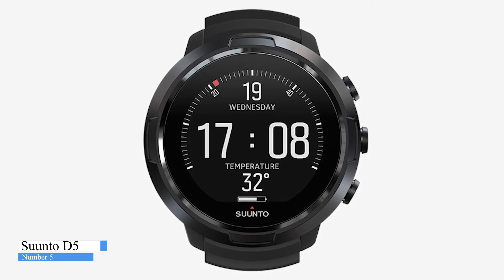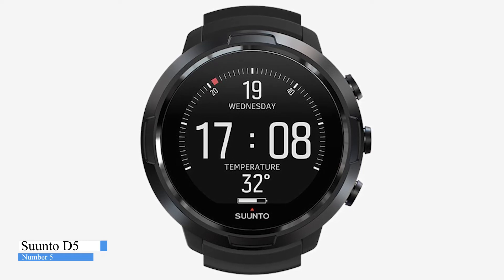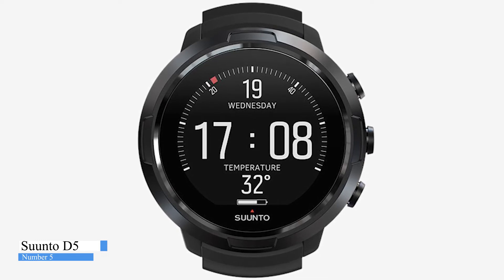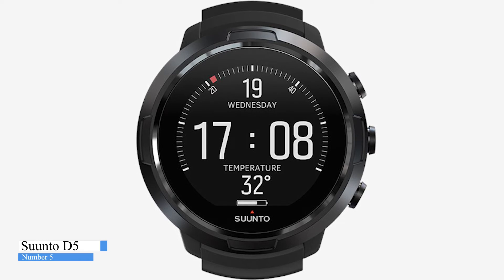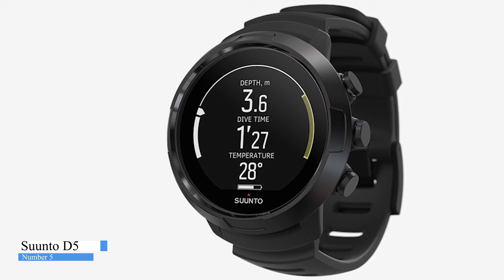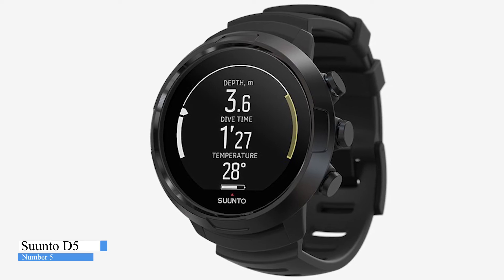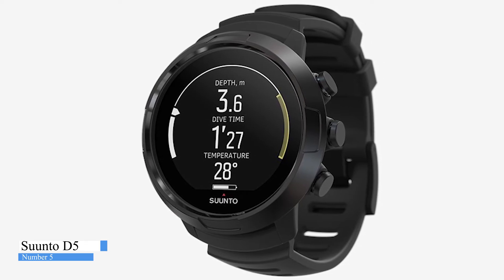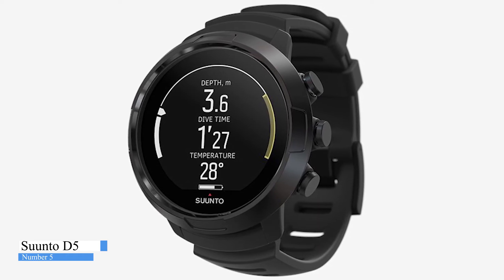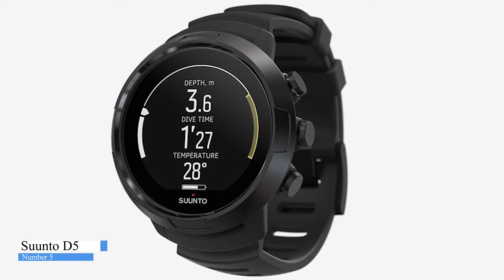The D5 differs from other Suunto computers in that it permits shorter decompression times following, for example, deep air dives. It can handle normal air or nitrox, plus two additional switchable nitrox decompression mixes of up to 99% oxygen. The Suunto D5 is aesthetically pleasing and compact, making it an ideal daily wristwatch for divers. The device has a rechargeable battery lasting 20 to 40 hours on a single charge. With user-updatable features, the option for gas integration, and three possible mixes for advanced decompression schedules, plus those all-important social media facilities, the D5 is another amazing success for Suunto.